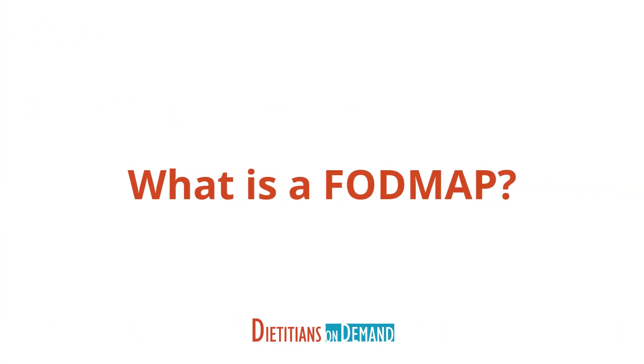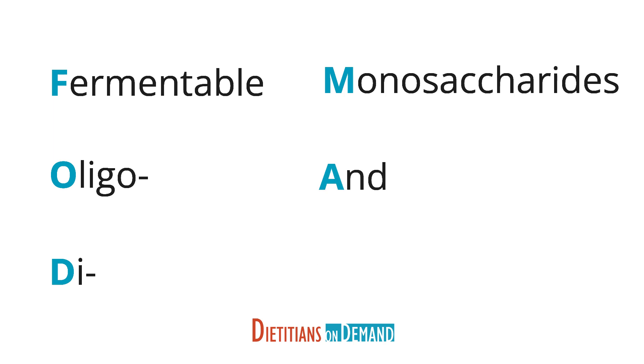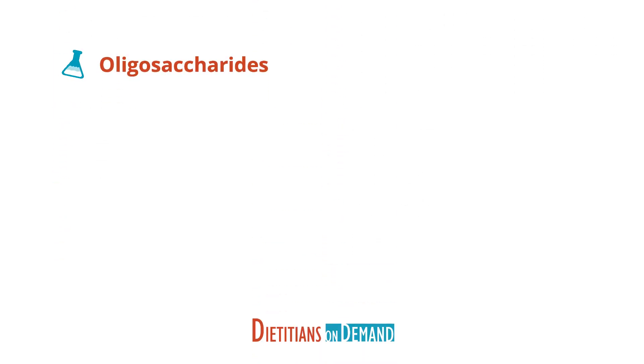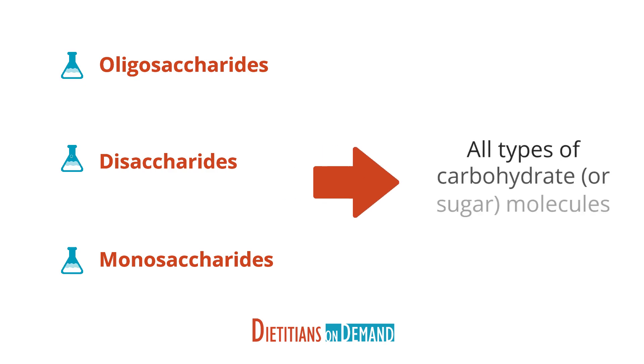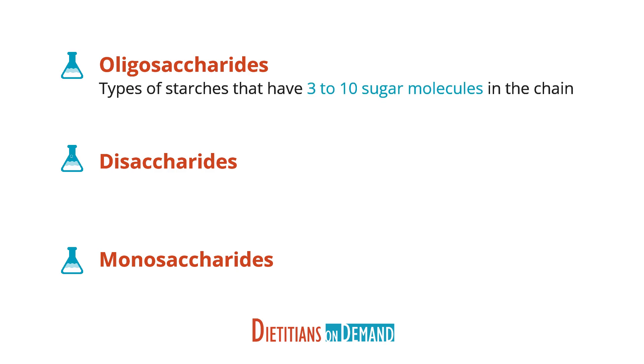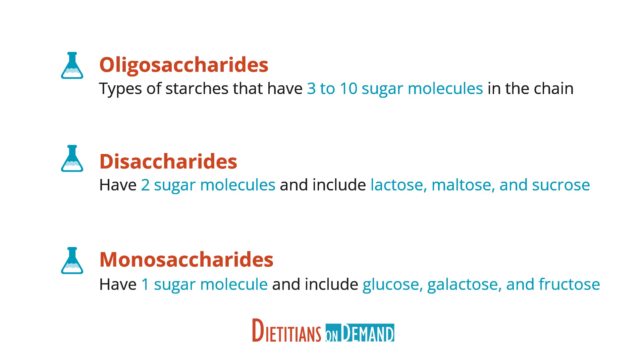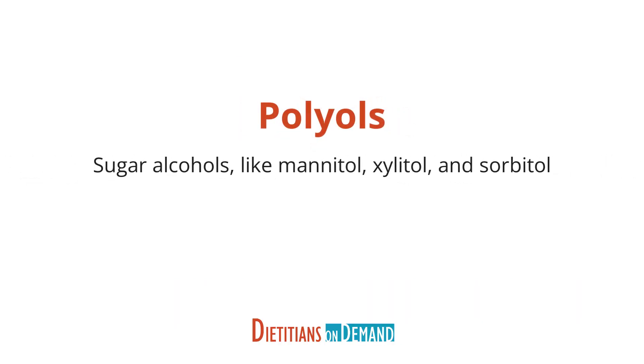First things first, what is a FODMAP? The word FODMAP is an acronym that stands for fermentable oligo-, di-, and monosaccharides and polyols. Oligosaccharides, disaccharides, and monosaccharides are all types of carbohydrate or sugar molecules. Oligosaccharides are types of starches that have 3 to 10 sugar molecules in the chain. Disaccharides have 2 sugar molecules and include lactose, maltose, and sucrose. Monosaccharides are single sugar molecules and include glucose, galactose, and fructose. And finally, polyols are sugar alcohols like mannitol, xylitol, and sorbitol.